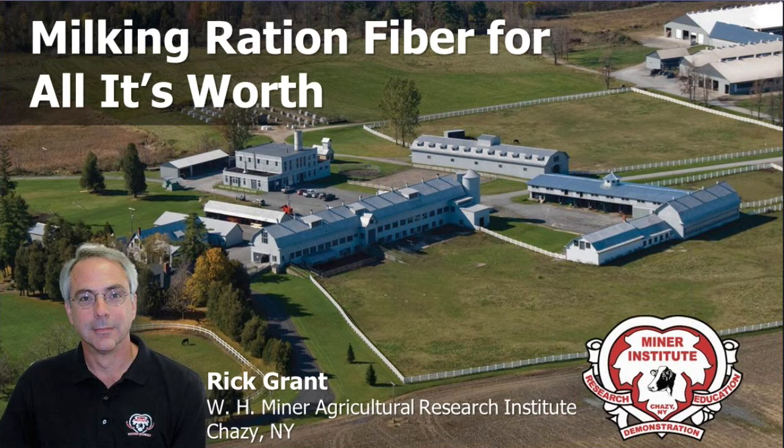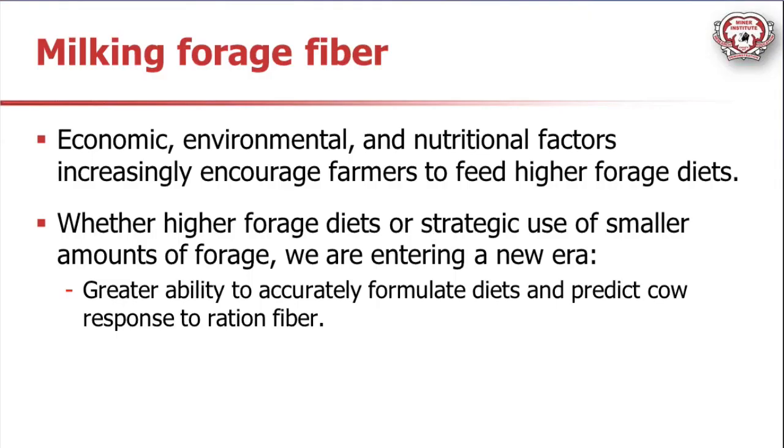You can see off in the upper right-hand corner the dairy barn where we do a lot of the research I'll be sharing with you today. We're talking about making milk with forage fiber, or fiber in general. We know that, especially in the last several years, there's been any number of factors - nutritional, environmental, economic - that have really begun to encourage farmers to feed higher forage diets.